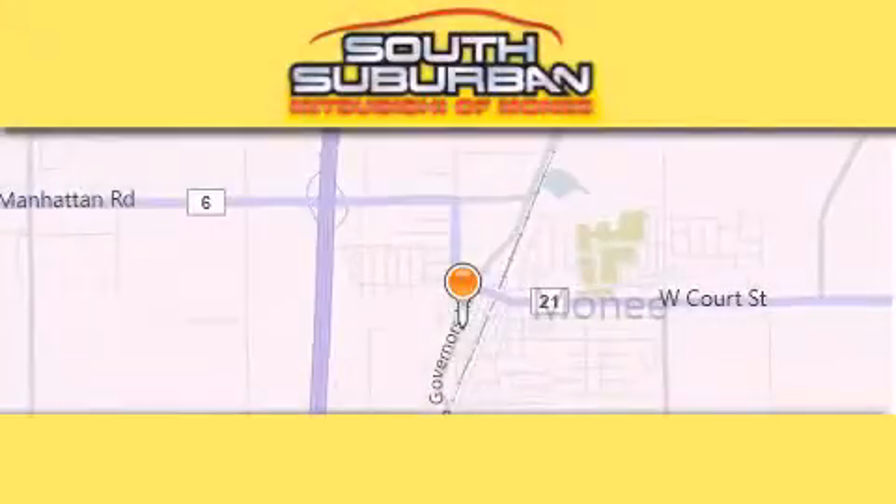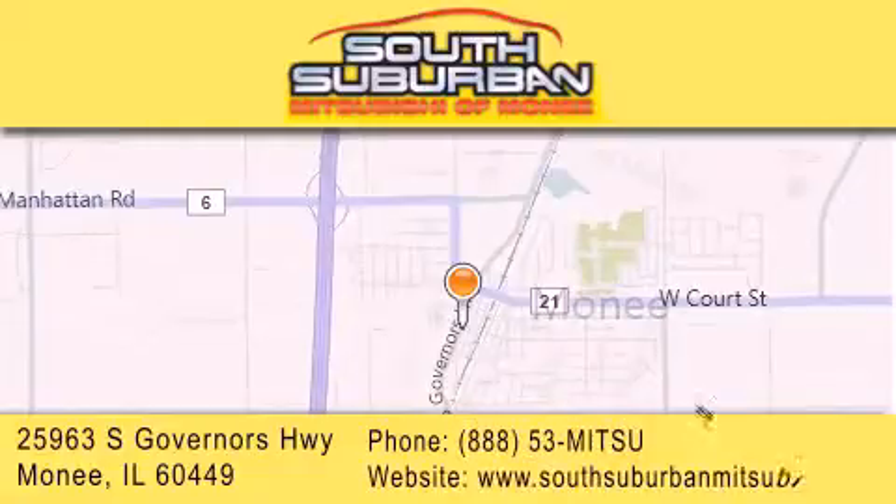South Suburban Mitsubishi is the number one volume dealer in the Midwest. Visit us online, give us a call, or stop by our dealership.